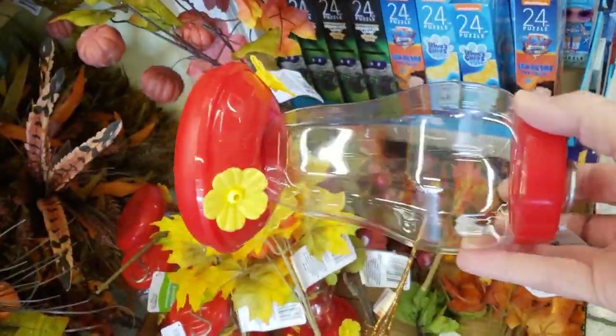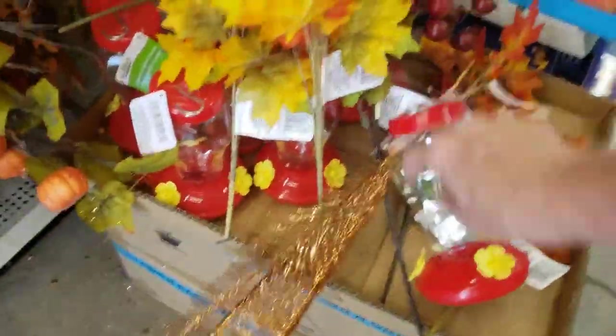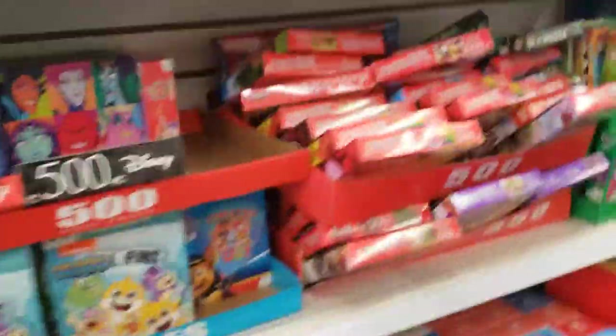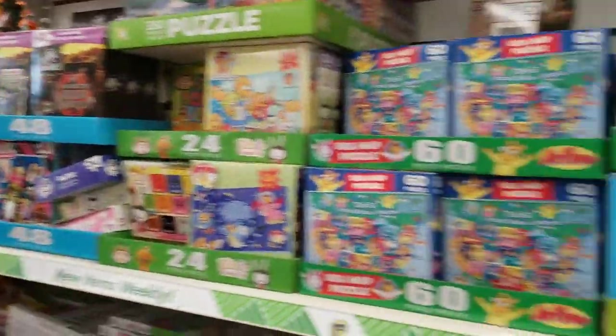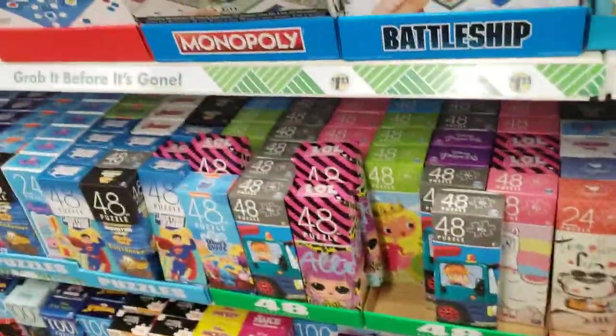That was a hummingbird feeder. I was thinking about getting that, but I think I want to get a nicer one — that one was kind of flimsy. Plus, there's no place to hang things out on my patio and I don't want to put nails into the concrete there. So I'm going to wait a while on things like that.